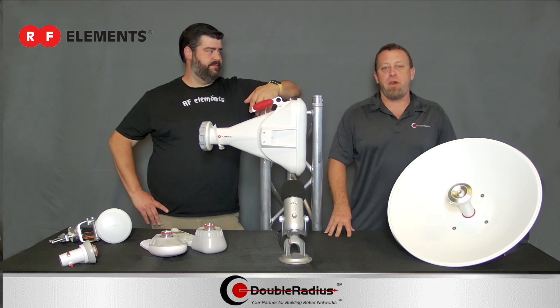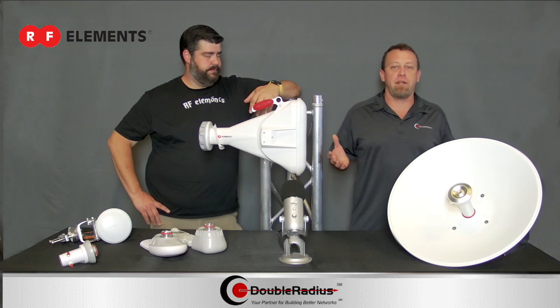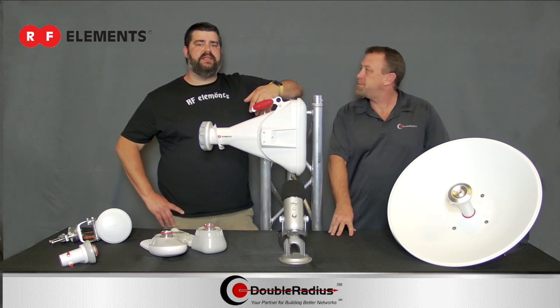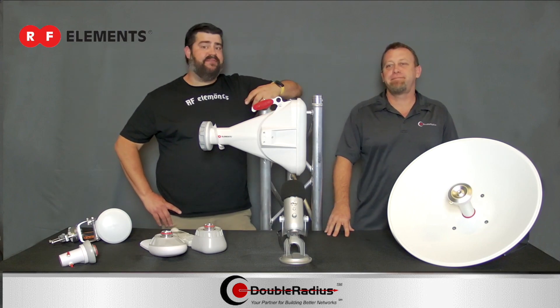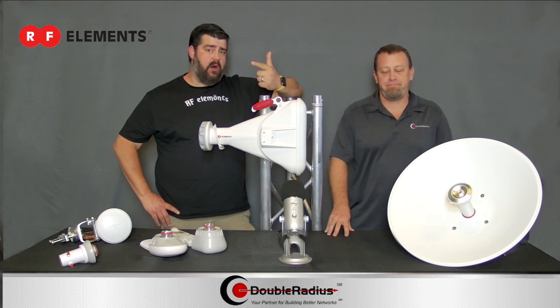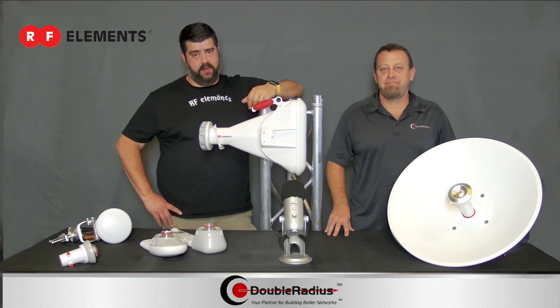RF Elements is an antenna manufacturer, and we know there's a lot of different options out there. So Caleb, what are some of the things that make y'all different? At RF Elements, our mission is to redefine industry standards in three main areas: noise mitigation, RF performance, and scalability for WISP wireless networks.